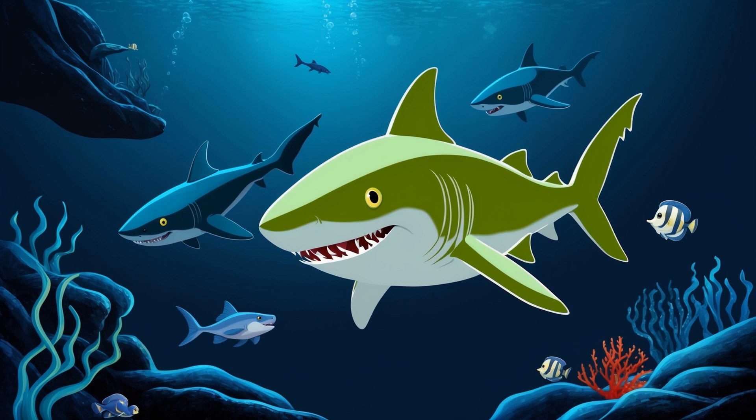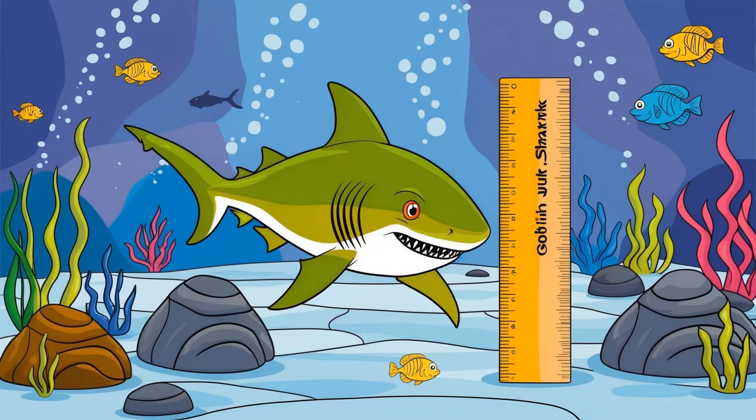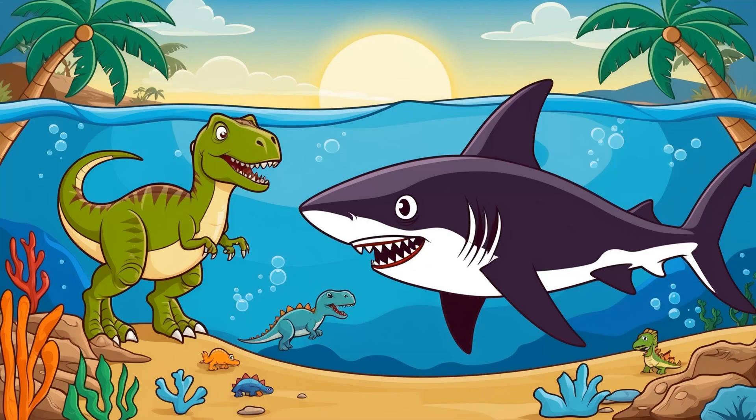Goblin sharks are rarely seen by humans because they live so deep in the ocean. They can grow up to 12 feet long, but they are thin and not very heavy compared to other sharks. Goblin sharks are called living fossils because they have been around for over 100 million years.